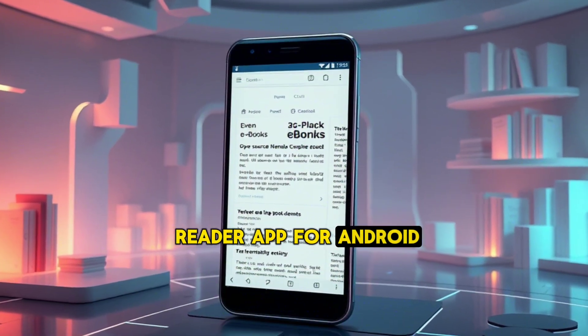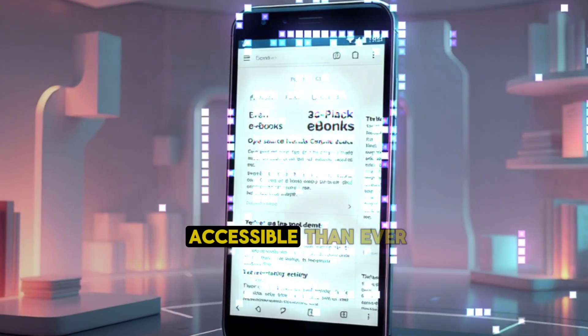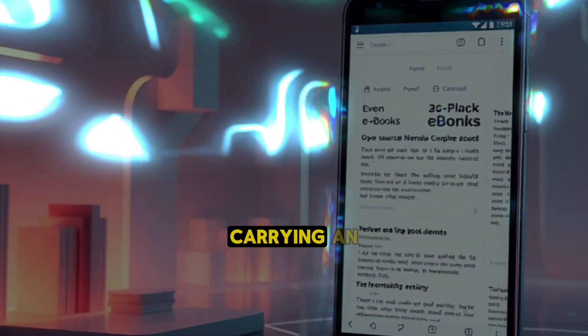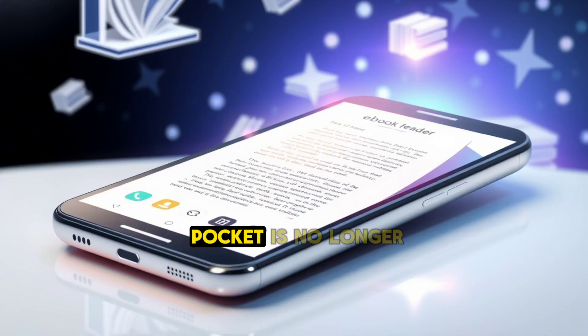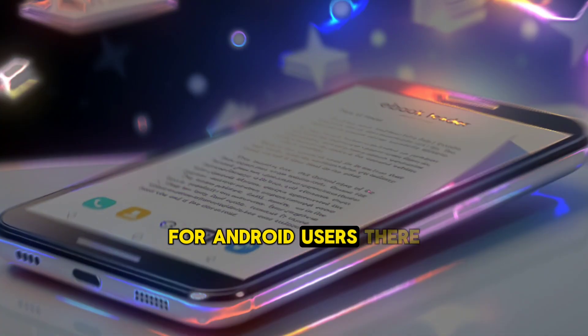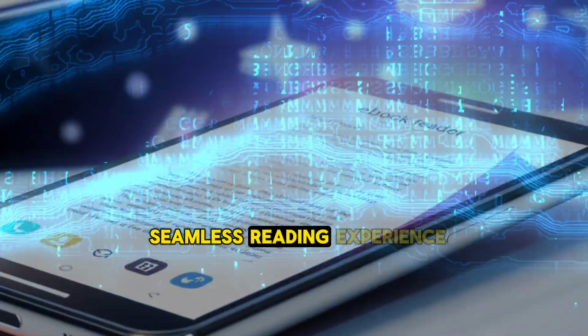Best Free E-Book Reader App for Android. In today's digital age, reading has become more accessible than ever. With the rise of smartphones and tablets, carrying an entire library in your pocket is no longer a dream but a reality. For Android users, there are numerous free e-book reader apps available that offer a seamless reading experience.